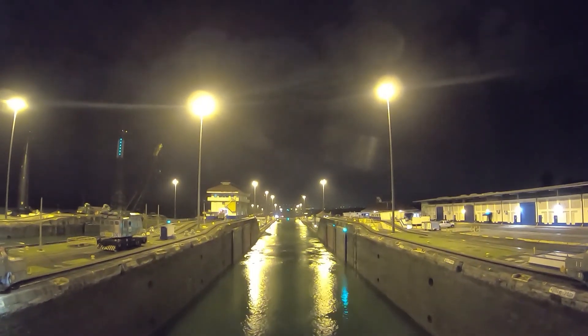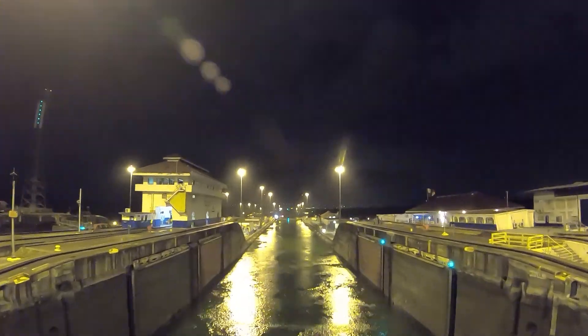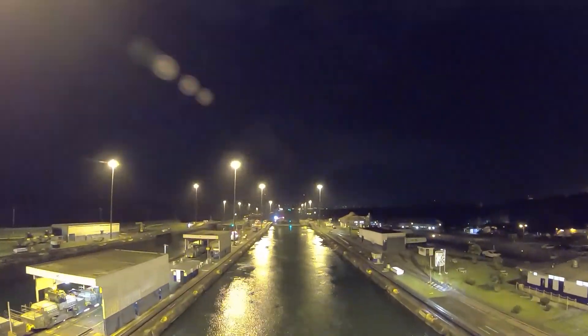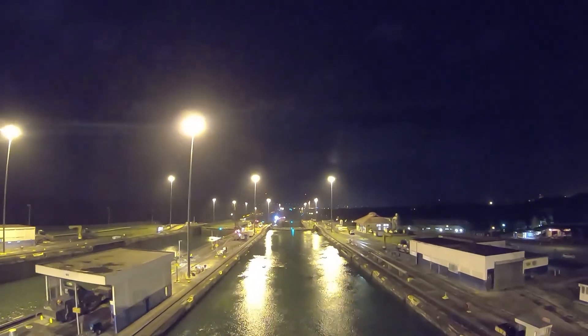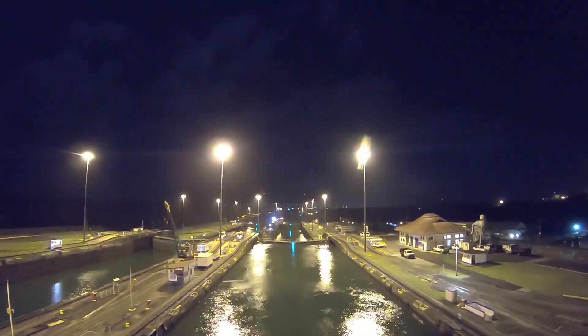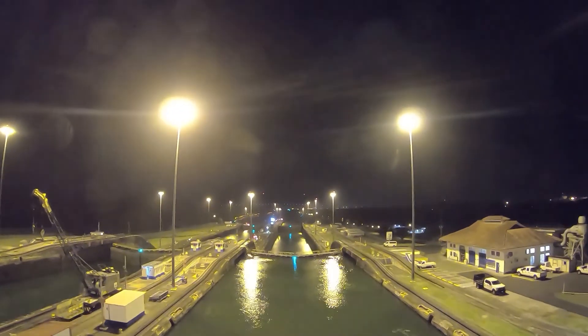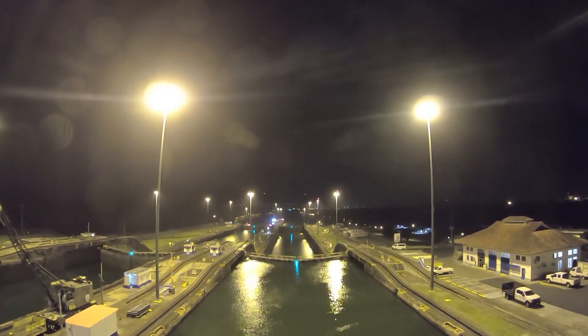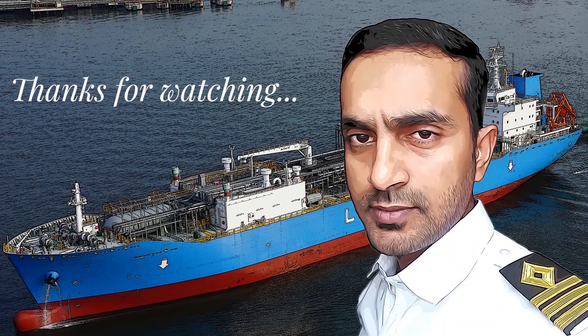As I said, we have been working with the canal construction. This is the Panama Canal in the shipping industry. This is the Panama Canal Transit video. Thanks a lot for watching.